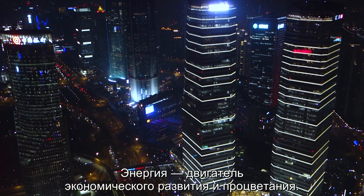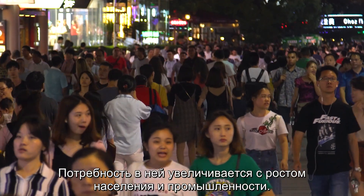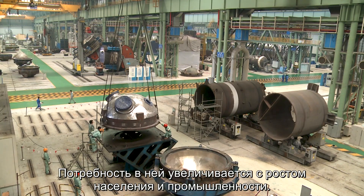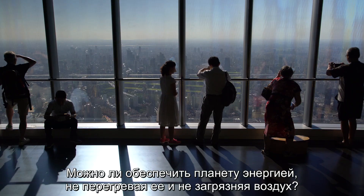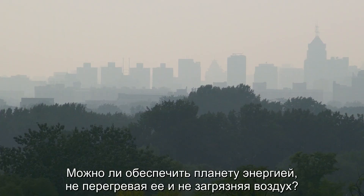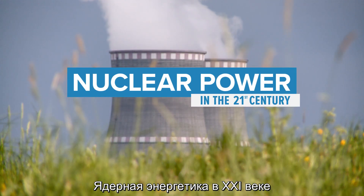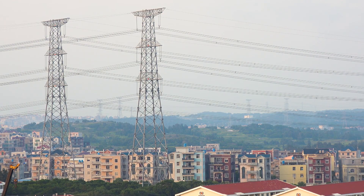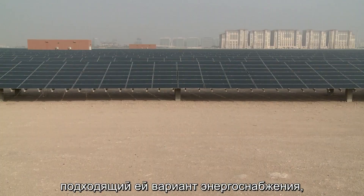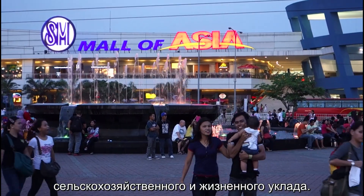Energy is the engine of economic development and prosperity. Growing populations and expanding industries need more and more of it. But can energy power modern economies without heating the planet or polluting our air? Each nation has to choose which types of energy to use depending on its natural resources, industry, agriculture and lifestyles.